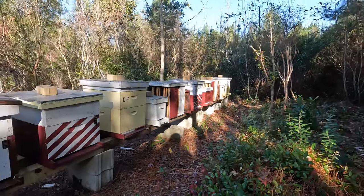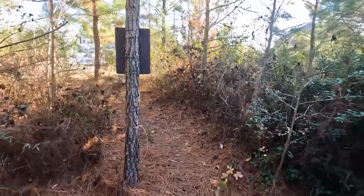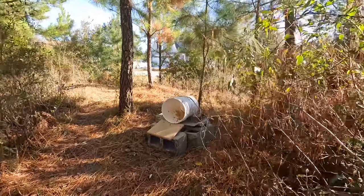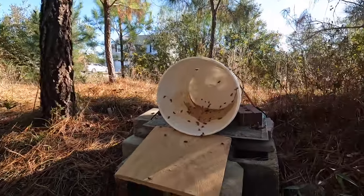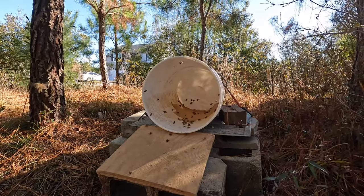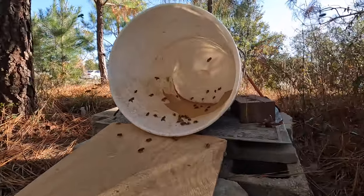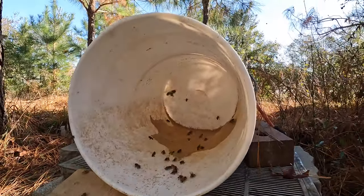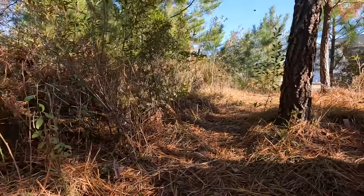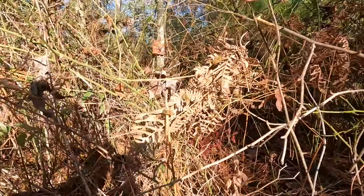Anyway, with all that said, let me go show you the pollen feeder towards the old entrance. There are a ton of bees over here and I don't have any protective equipment on, so I'm not going to get too terribly close. But as y'all can see, they are enjoying the pollen sub that I'm giving them.